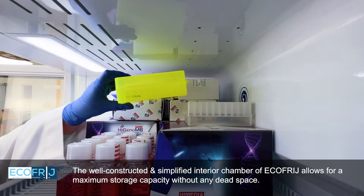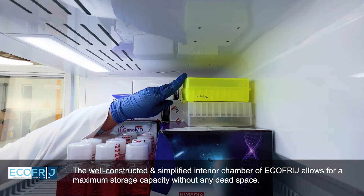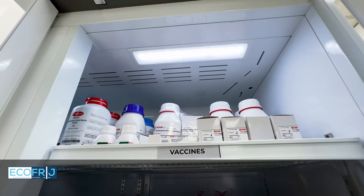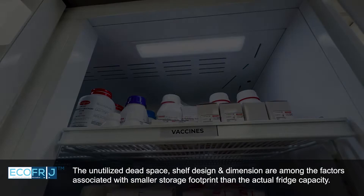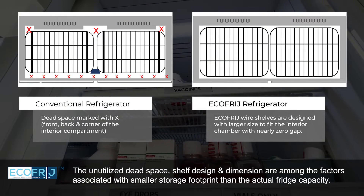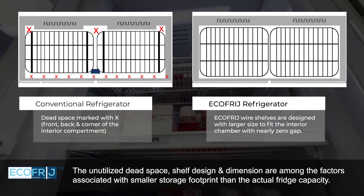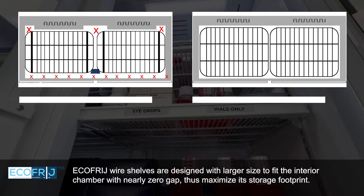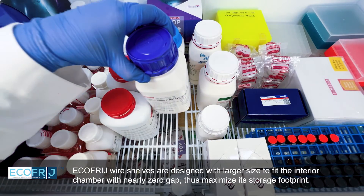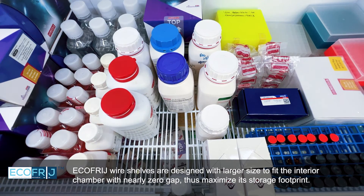The well-constructed and simplified interior chamber of EcoFridge allows for maximum storage capacity without any dead space. The unutilized dead space, shelf design, and dimensions are among the factors associated with a smaller storage footprint than the actual fridge capacity. EcoFridge wire shelves are designed with a larger size to fit the interior chamber with nearly zero gaps, thus maximizing its storage footprint.